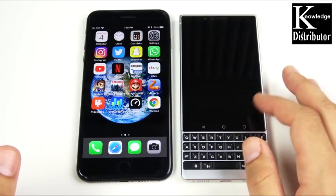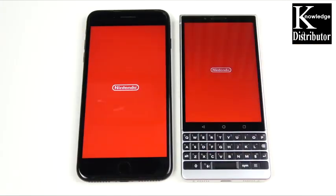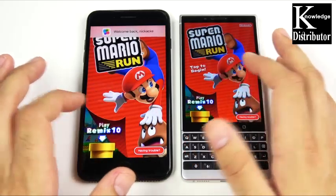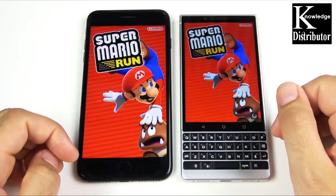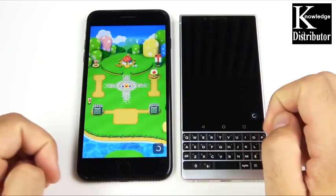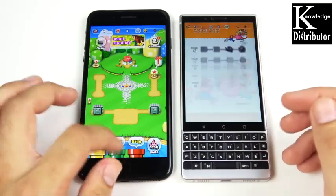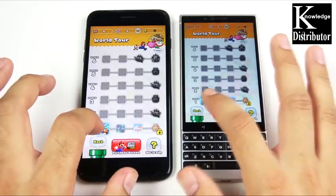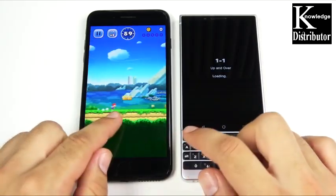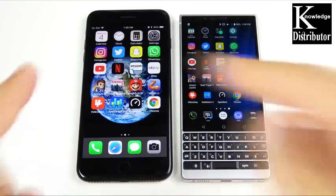Into Dead Trigger 2, which requires a bit more power — and you see the 7 Plus way ahead there. But the BlackBerry KEY2 is not bad for a mid-range priced device. Into Mario Run — that's the BlackBerry opening first — let's hit tap to begin on both. The iOS device actually caught up and seems to be going a little faster. It looked like it was loading first for the BlackBerry, but iOS caught back up. iOS was the winner for actually playing the first stage.